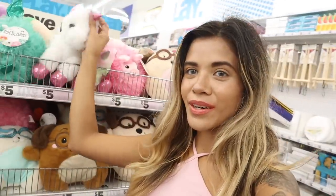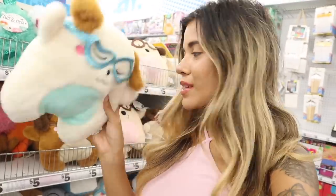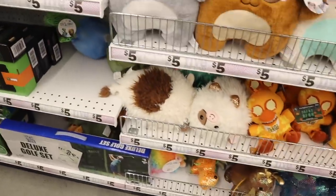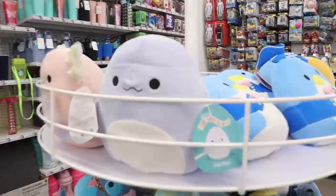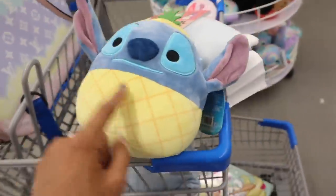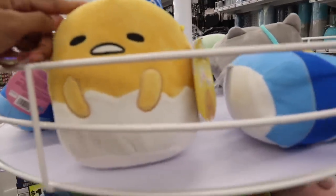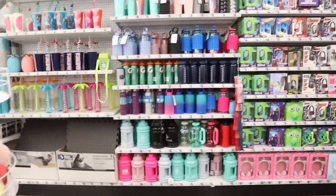I just found the cutest Squishmallows! There's a unicorn — all of these are five dollars — and one with sunglasses and another that's winking with brown glitter sunglasses. Over here there are more: Jaden, Archie, a turtle, a Lilo and Stitch one, a pineapple, a penguin, and an egg one. Another Stitch — how cute! These are really hard to find, so if you like Squishmallows, go to different Five Below locations because every store is different.